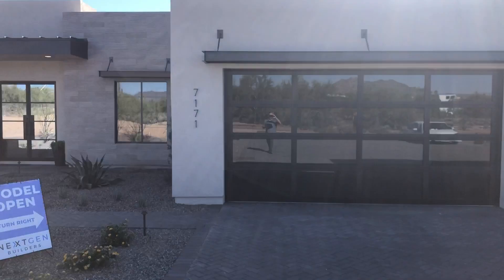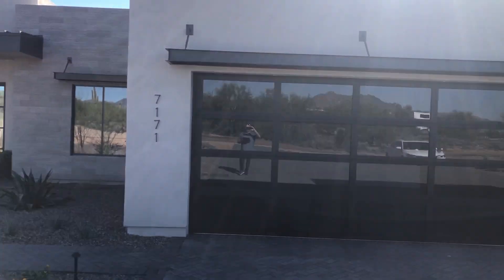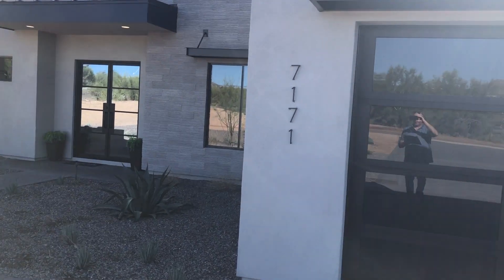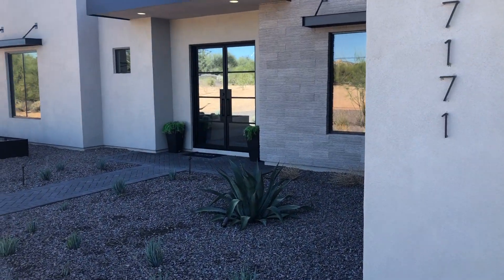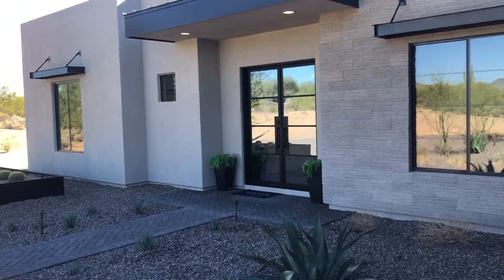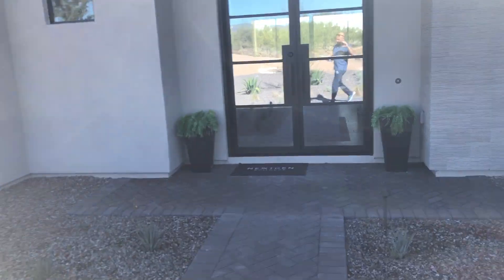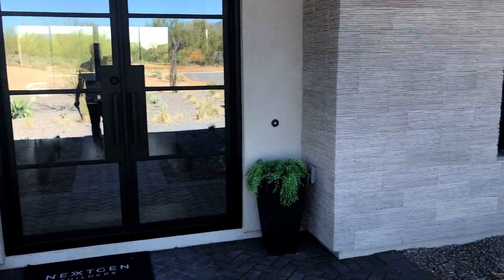The main house is about 3,100 square feet, which has four bedrooms, three and a half baths. The guest house has two bedrooms and the other bathroom. Build time, you're probably about a year and a half out before it would be done.